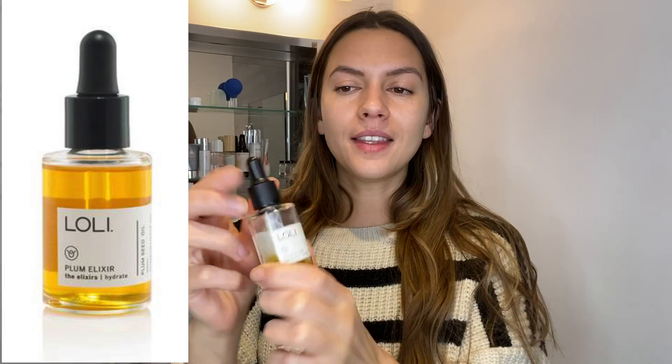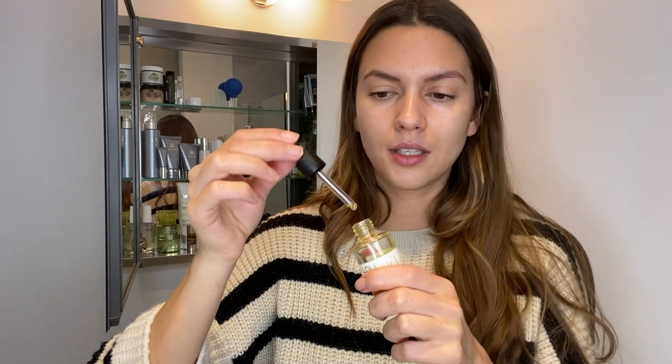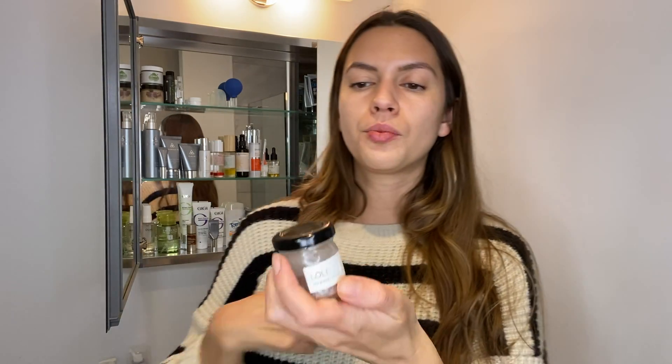Now moving to another brand that I absolutely love — it's called Loli Beauty. This is the oil they're known for, called Plum Elixir. I use it when I massage my face. They use 100% recyclable packaging and only natural ingredients — you can read and understand every single ingredient listed. The smell is absolutely amazing. You can use it during winter when the air is dry and your skin needs more hydration, just apply it throughout the day, before bed, or when you do face massage.